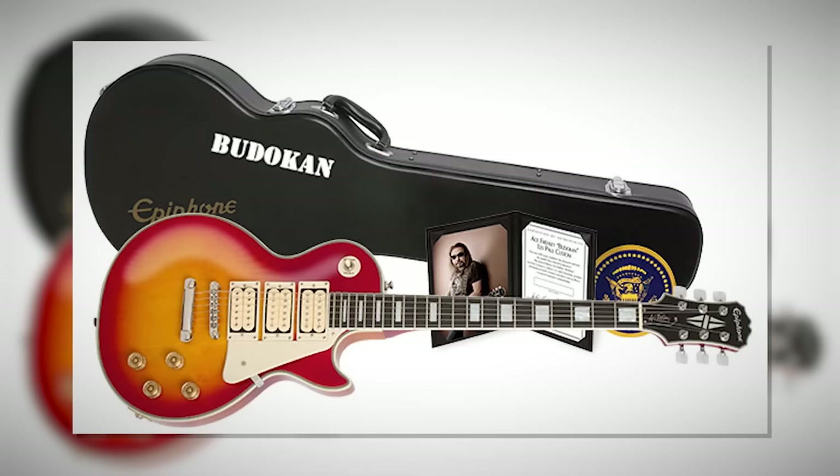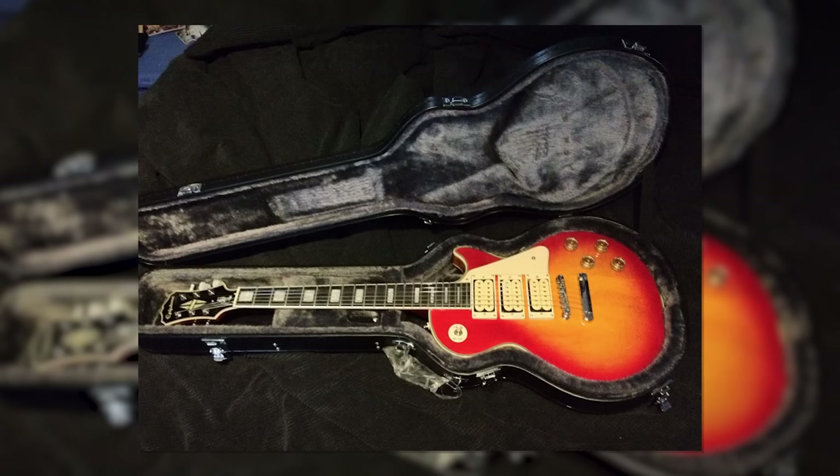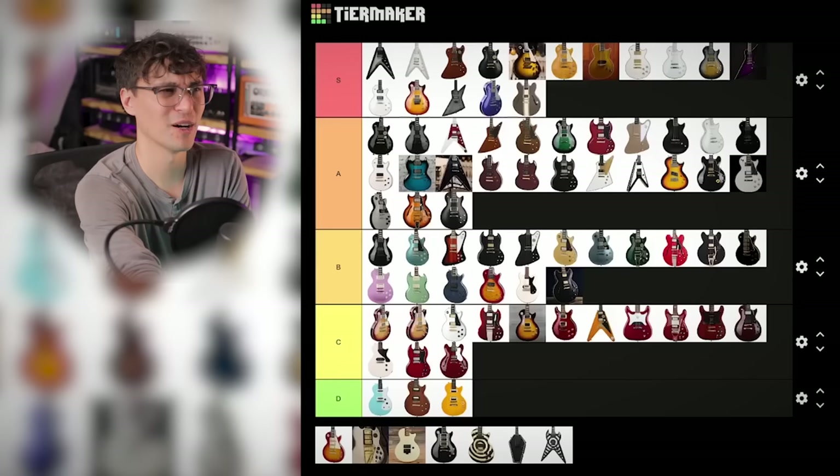And the only other Epiphone I know of that came with DiMarzios is Ace Frehley's Budokan Les Paul. Triple Super Distortions, lightning bolt inlays — but that terrible clown burst, man. It lets it down. B tier.